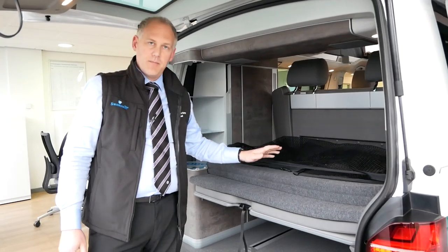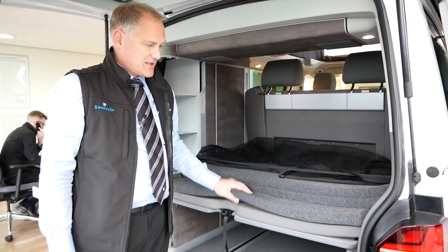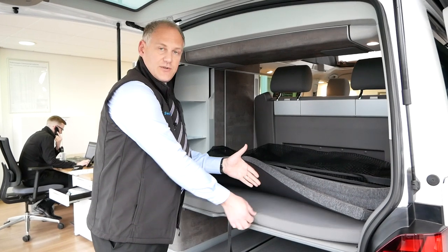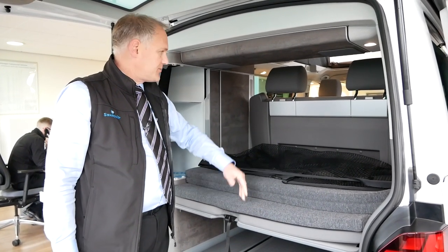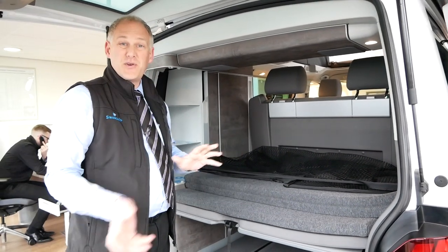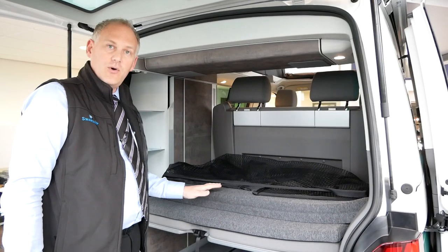One new feature is the comfort mattress — this is an optional extra and this vehicle has it. It's slightly different now: previously the comfort mattress was just one unit, but now you've got your standard section which comes with all the vehicles, and then this optional comfort mattress extra. When the bed is down, you just pull it across and that makes out the full bed section. We'll be doing a separate video on the beds — both the bottom and the upstairs bed — to show you how they work.